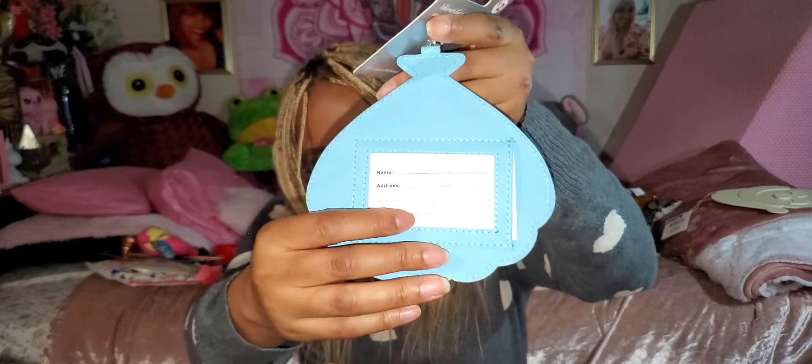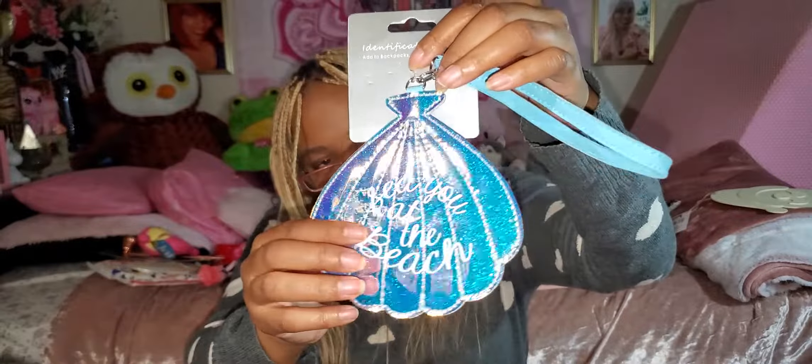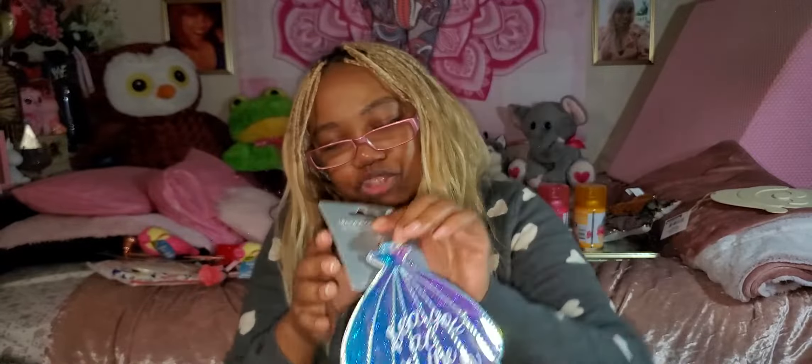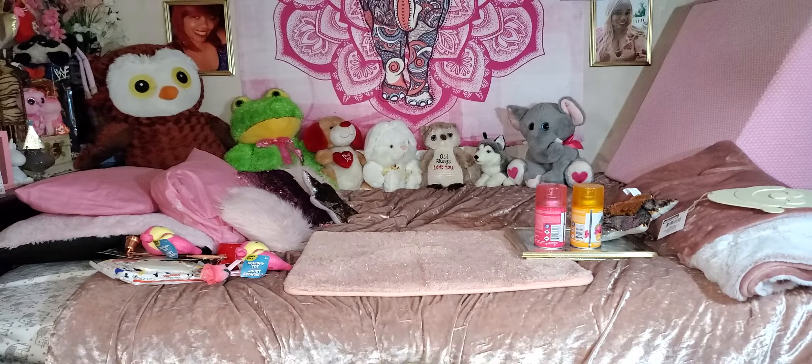This came from Family Dollar — it's a really pretty light blue mermaid design. It says 'See You at the Beach.' I'm not really a beach person, but it's super pretty. It's an identification tag and it's iridescent — you can see it turning pink and light blue. Super pretty! This was two dollars at Family Dollar. You could also use it for your backpack.